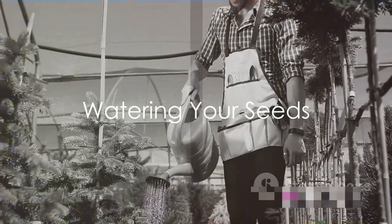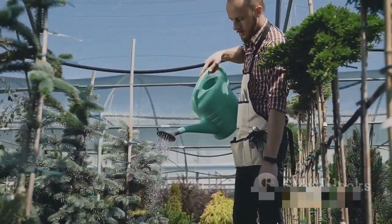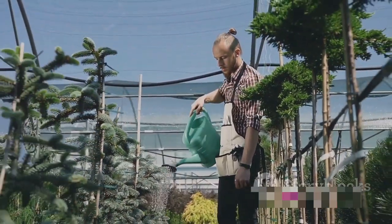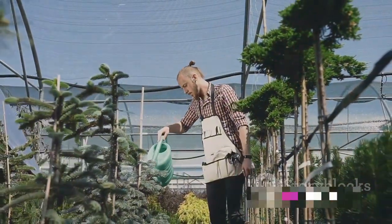Step 4: water your seeds. Watering is essential, but it's also a balancing act. You want the soil to be moist, but not waterlogged. Over-watering can lead to rotting, while under-watering can prevent germination.